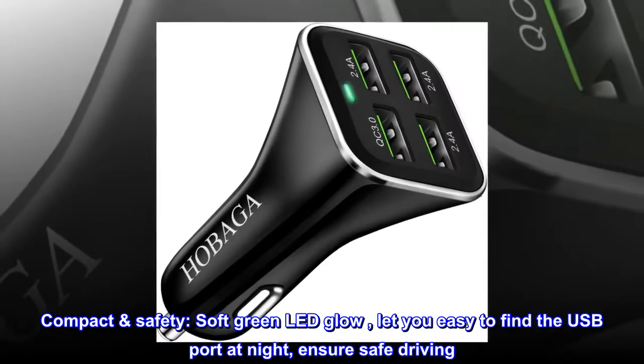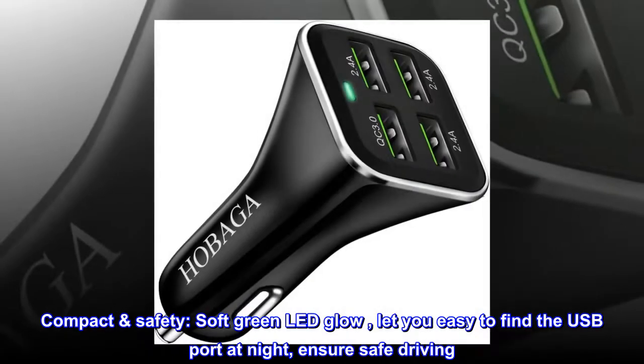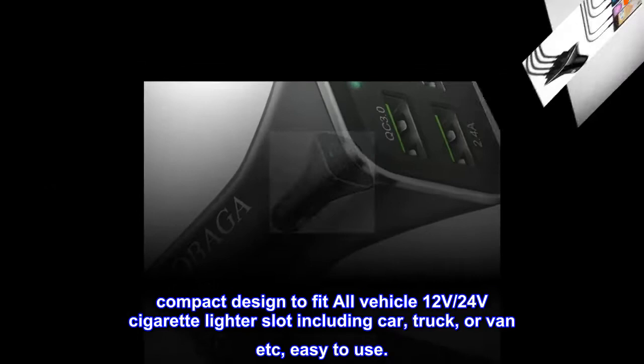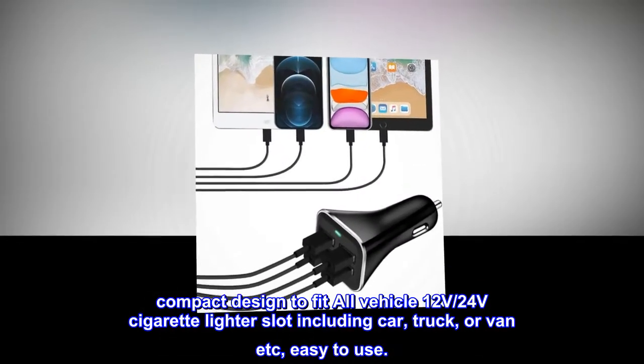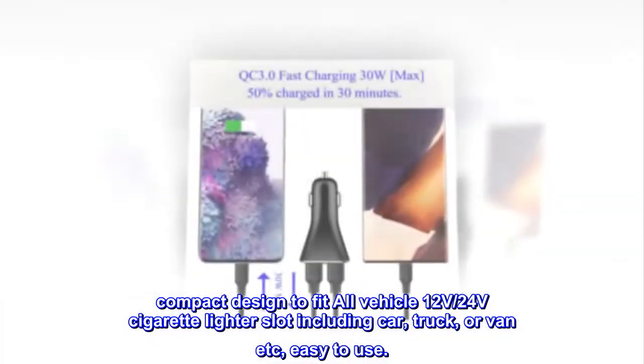Compact safety. A soft green LED glow lets you easily find the USB port at night, ensuring safe driving. Compact design fits all vehicle 12V and 24V cigarette lighter slots, including car, truck, or van — easy to use.